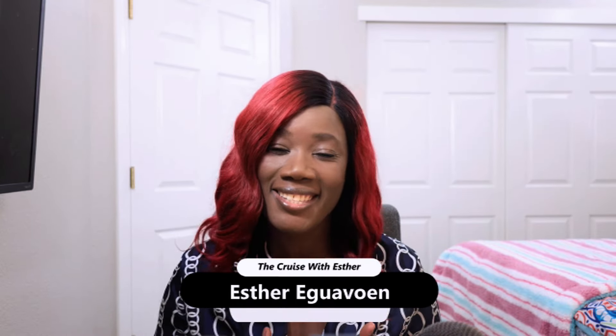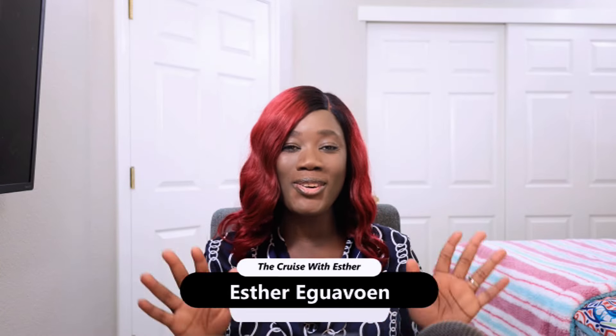Hello everyone, welcome back to the cruise with Esther. My name is Esther Reguavoine and I hope you are doing great.